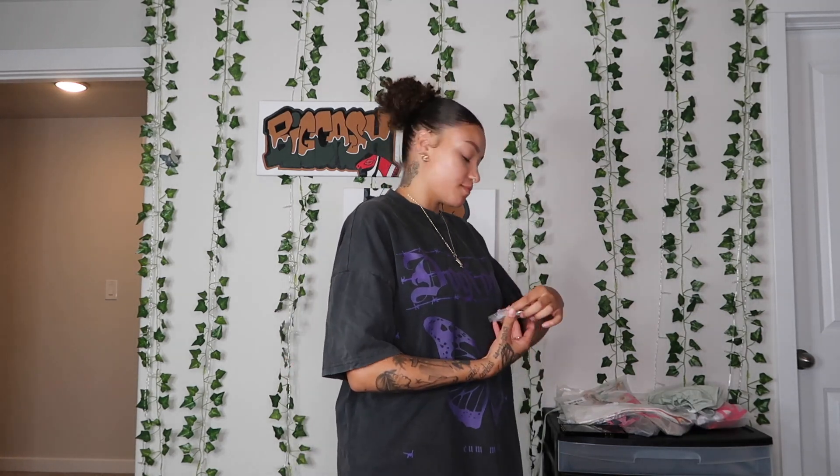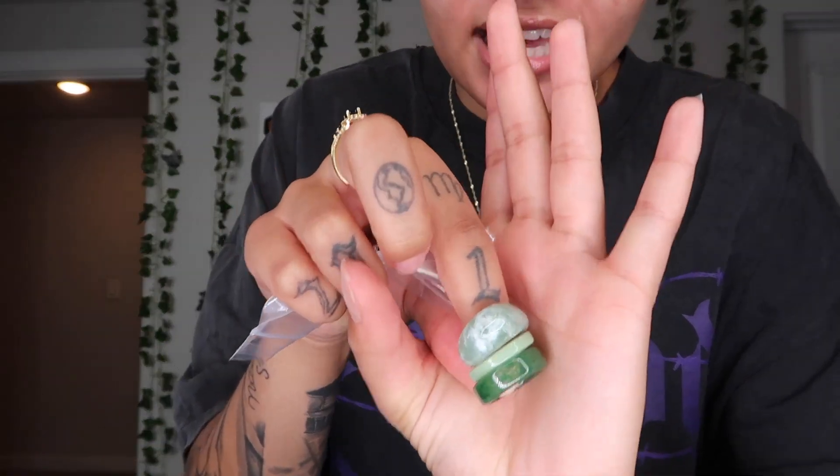Next we're going to look at the rings and then move on to the bag. In this little ring pack it came with three green sage rings — y'all know I love my rings so I had to get these. They have different tones and are really good to stack or just wear on their own. They're good quality and fit multiple fingers, like my pointer and middle finger, which is great for someone who likes to stack rings like me.